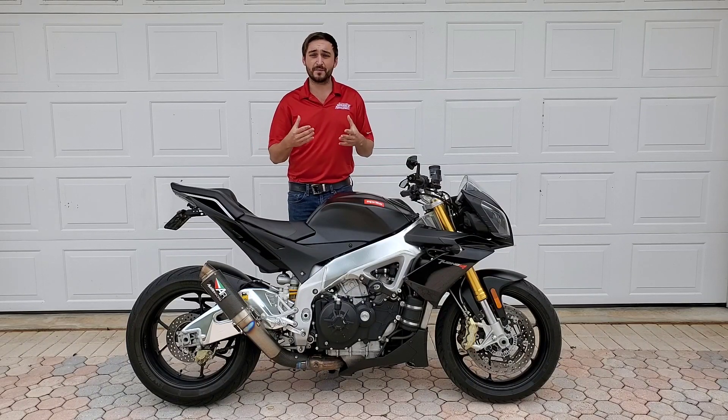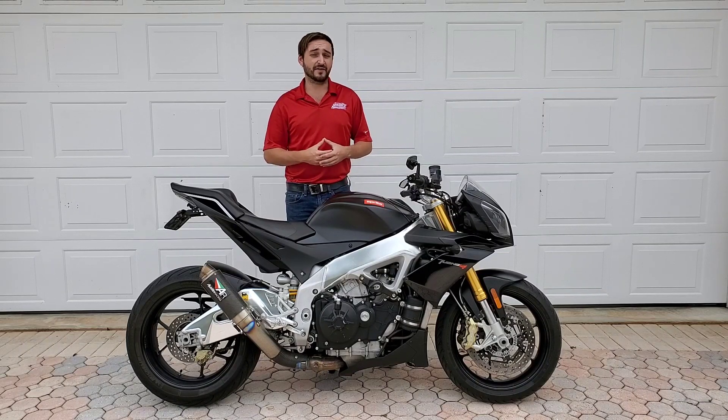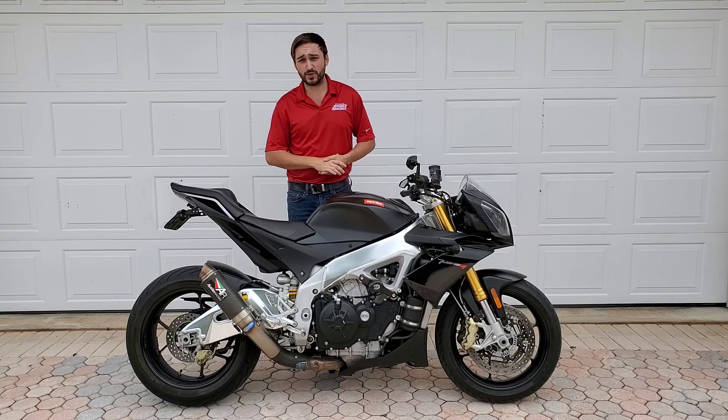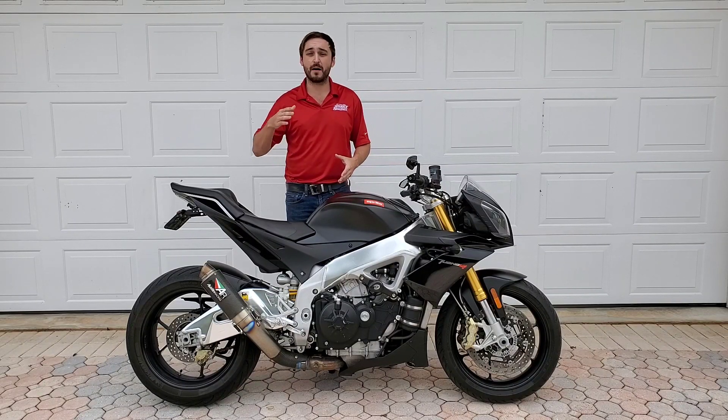Liter bikes do have enough torque to make up for that deficit of power below 6,000 RPM, but nonetheless there's a much bigger hit in the top half of the rev range, and that's usually where you want to ride the bike. For daily riding, that's not always ideal. Having some power down low and in the mid-range is very useful — it's usable power, not up-top, wound-out racetrack power.